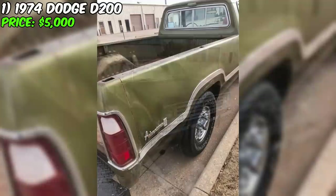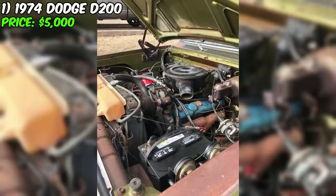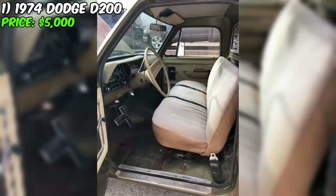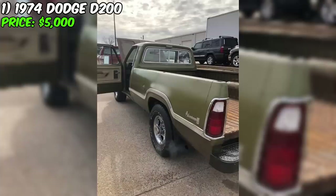Currently available is a 1974 Dodge D200 priced at $5,000. This truck with an automatic transmission features a green exterior and beige interior. The 1974 Dodge D200 presents a unique opportunity for classic car enthusiasts. With a price tag of $5,000, it becomes an affordable and appealing option. This D200 is equipped with a powerful 440 engine that ensures reliable performance.